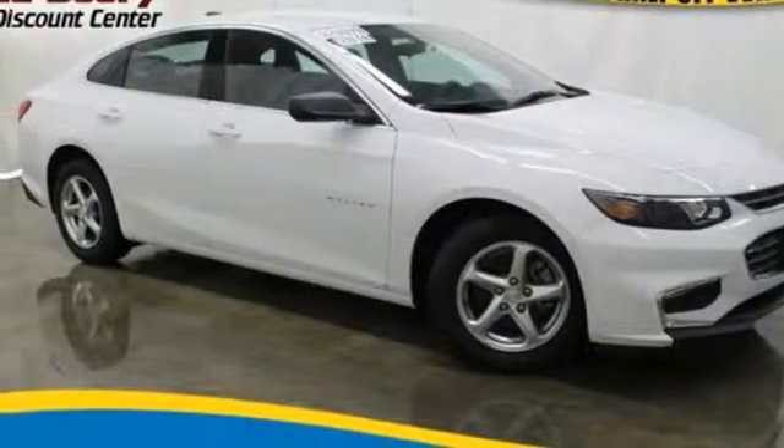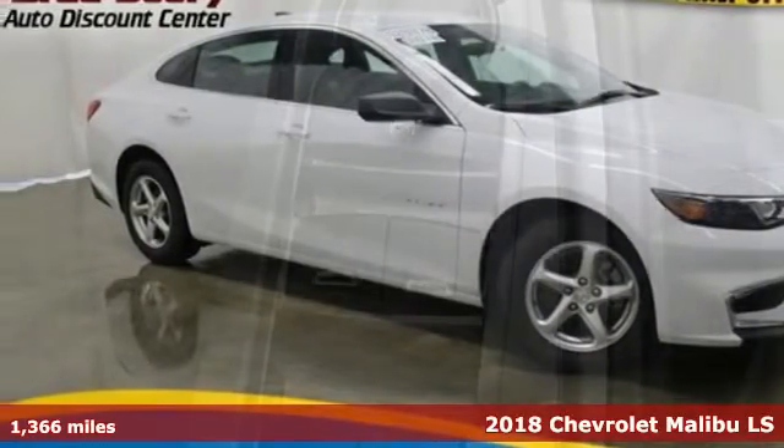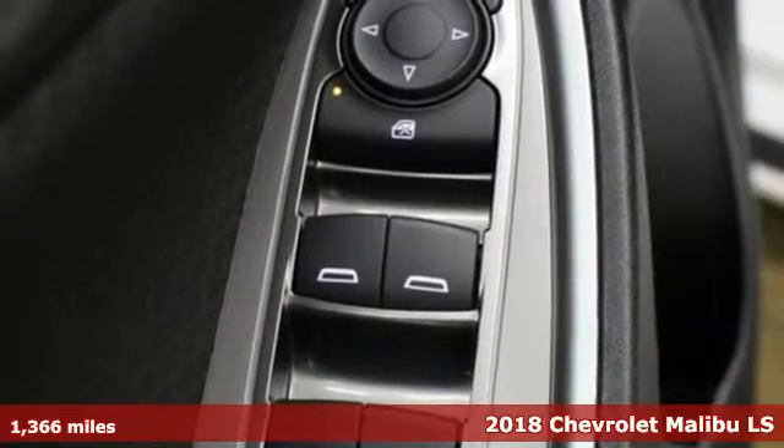Here's a 2018 Chevrolet Malibu. Chevrolet, 100 years of icons.